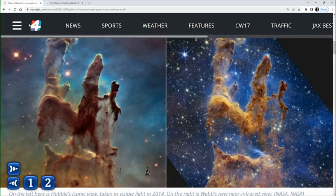Coming out of the Webb on the right. Notice there, you see those towers, those pillars. That's a lot of dust and cool hydrogen gases.